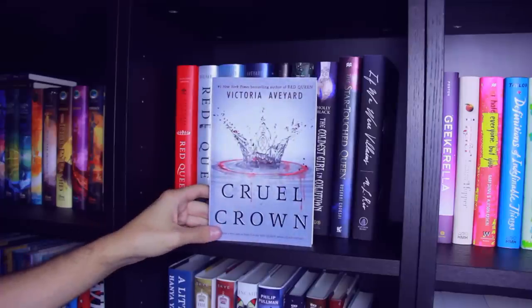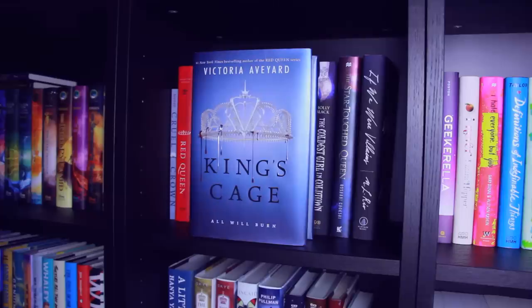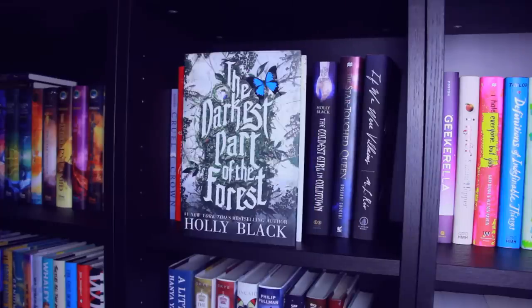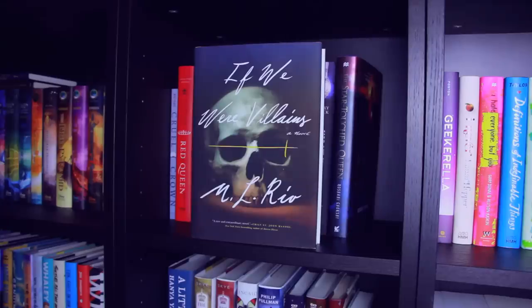Next shelf I have Cruel Crown — this is the Red Queen collector's edition — then just the normal edition of Red Queen, Book 2 Glass Sword, and Book 3 King's Cage, all by Victoria Aveyard. An Enchantment of Ravens by Margaret Rogerson. The Darkest Part of the Forest and The Coldest Girl in Coldtown, both by Holly Black. The Star-Touched Queen by Roshani Chokshi. If We Were Villains by M. L. Rio.